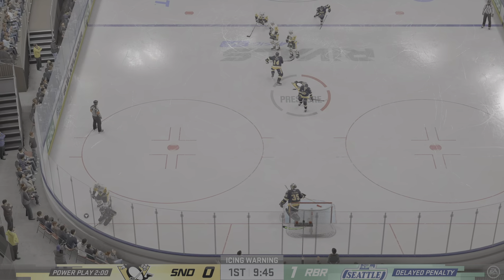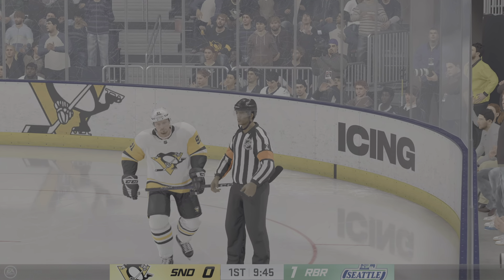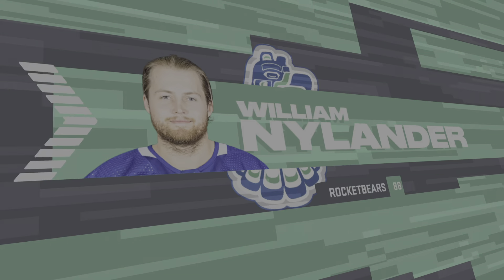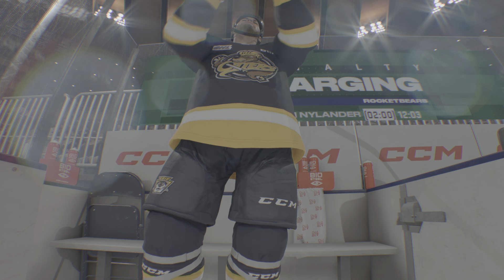Let's get the call. Well, with a one-goal lead, there's a small margin of error, James. And to protect it, you can't be in the box. Now they're shorthanded, and they've got to find a way to kill it off.